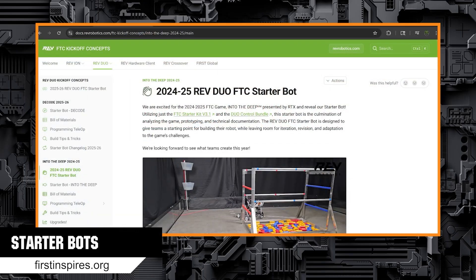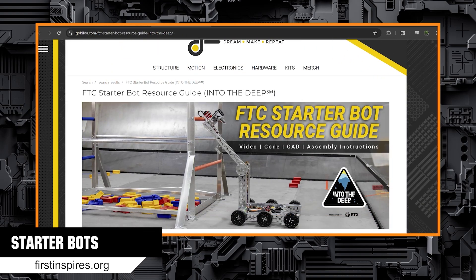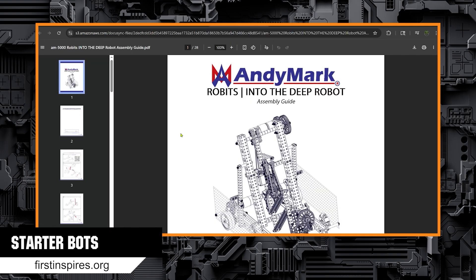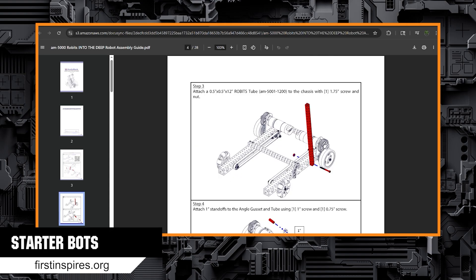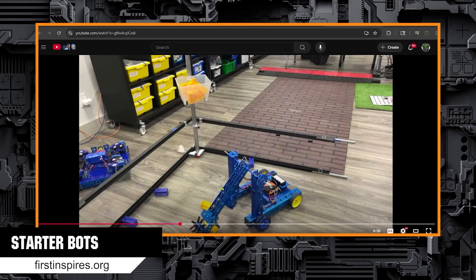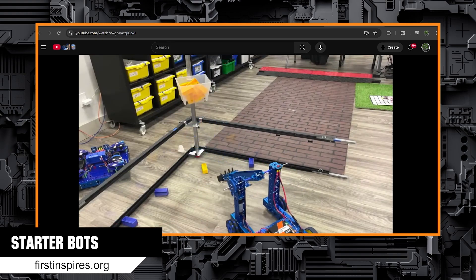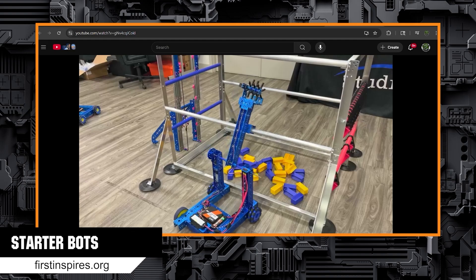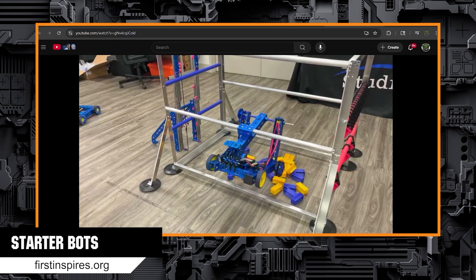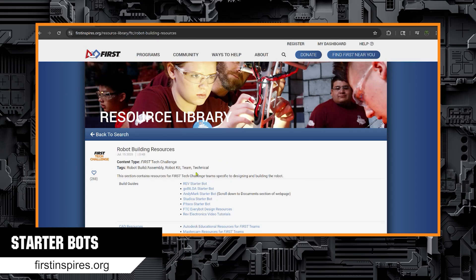Starter bots are game-specific robot designs made by vendors using their respective build systems. These robots are there as a starting point and are intended to be modified and added upon. I recommend these for teams who don't know where to start or want to get something built right away. Take a look at the starter bot for the build system you have — and sometimes you might just want to build part of it, for example the intake or the arm. Build instructions and code can be found through FIRST's robot building resources or directly on each vendor's site.